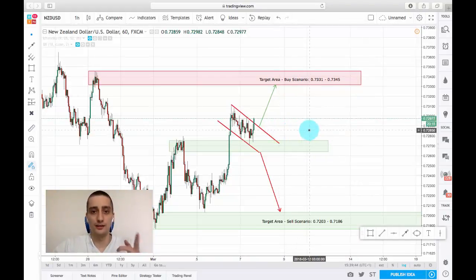That's all for now. You can check this plan on TradingView, how it develops, and good luck!